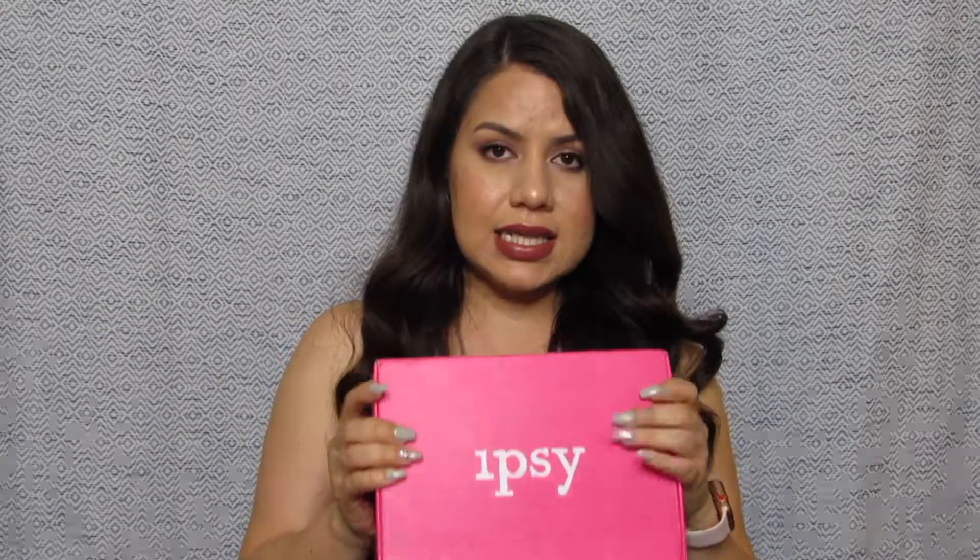I signed up for this subscription late June and I was surprised that they actually sent me a box for that month. I was expecting to be charged at the beginning of July to get the box for July, but they actually ended up sending me this box. It did just recently arrive, but it's still for the month of June. This subscription is $25 a month — they also charge taxes on top of that, so I ended up paying around $27.